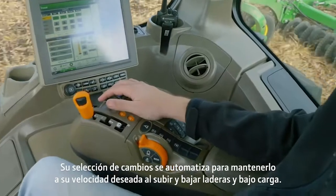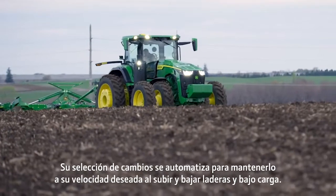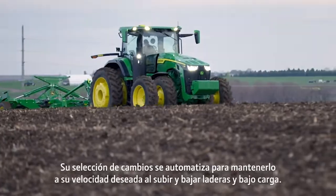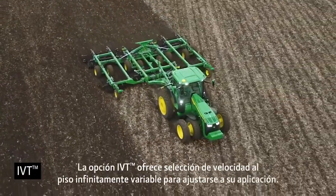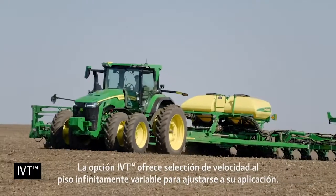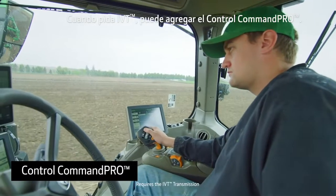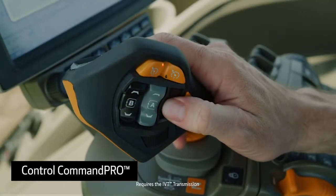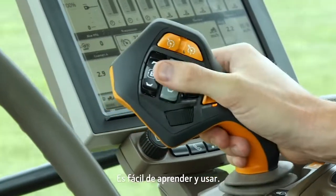It automates gear selection to keep you at your desired speed, up and down hills, and under load. The IVT offers infinitely variable ground speed selection to match your application. When you order the IVT, you can add Command Pro Control, which allows you to adjust tractor and implement functions all from a single lever. It's also easy to learn and use.